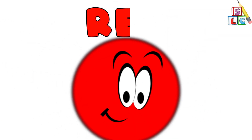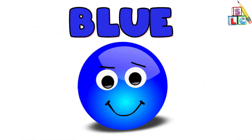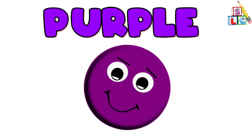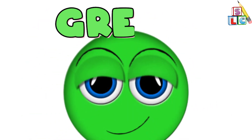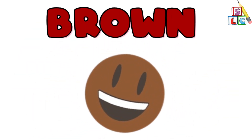Ten Little Circles. Red Circle, Blue Circle, Purple Circle.